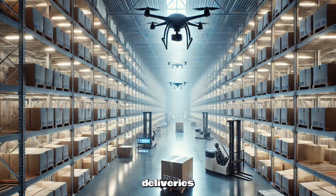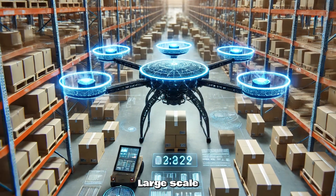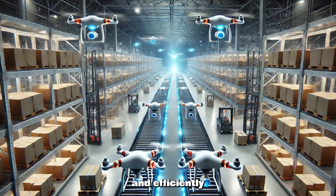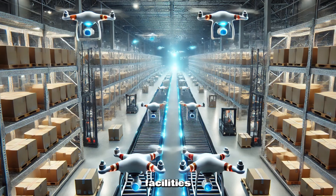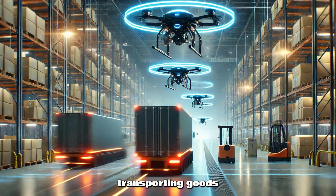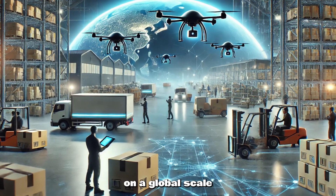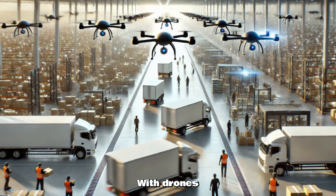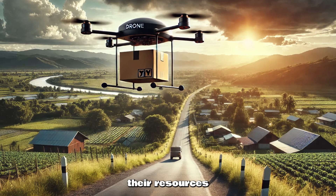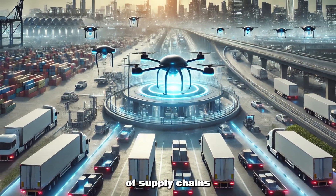Beyond individual deliveries, drones are also transforming the logistics industry. Large-scale warehouses are now utilizing drones to move goods quickly and efficiently within their facilities. These drones help with sorting, inventory management, and even transporting goods between different locations. This automation is improving efficiency on a global scale. With drones taking over short-distance deliveries, logistics companies can allocate their resources more effectively, reducing operational costs and increasing the speed of supply chains.